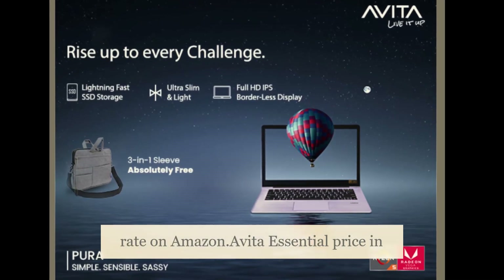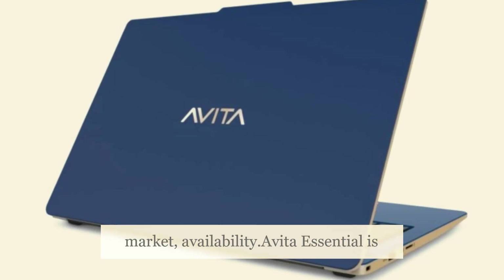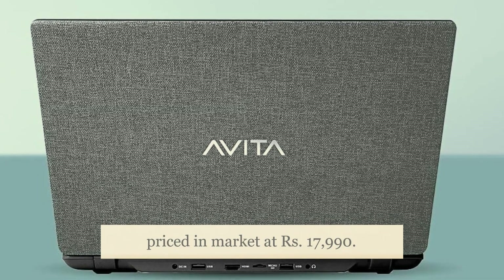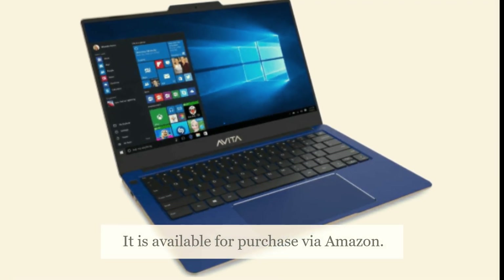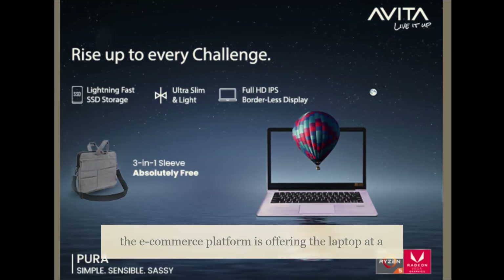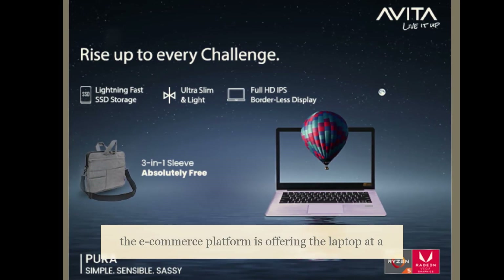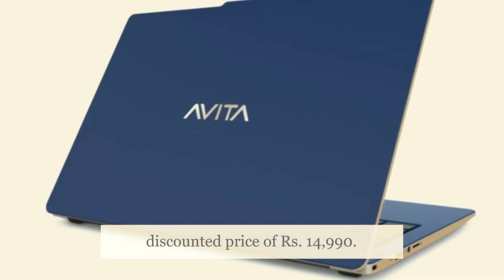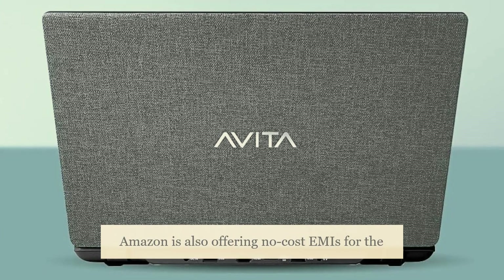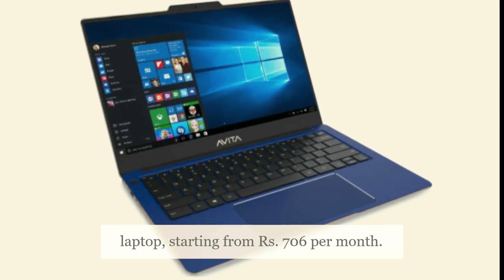A Vita Essential is priced in the market at Rs. 17,990. It is available for purchase via Amazon. To mark the ongoing Great Indian Festival sale, the e-commerce platform is offering the laptop at a discounted price of Rs. 14,990. Amazon is also offering no-cost EMIs for the laptop, starting from Rs. 706 per month.